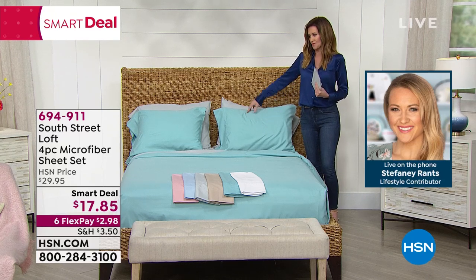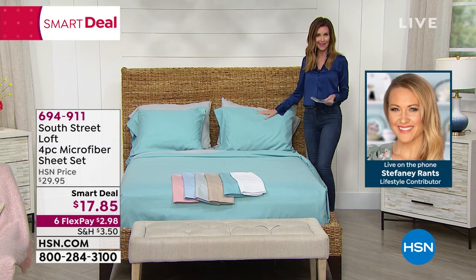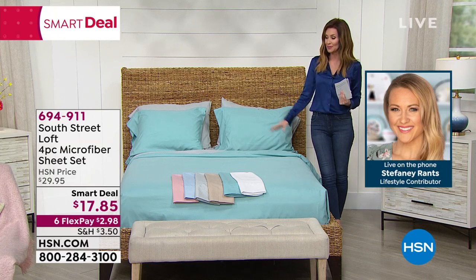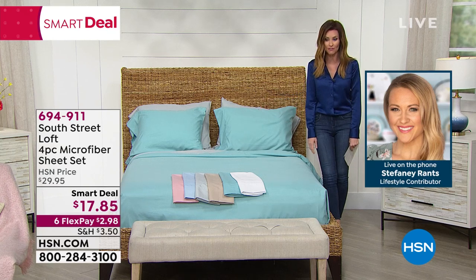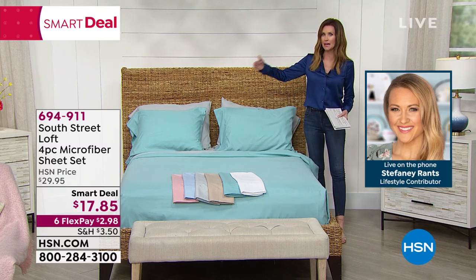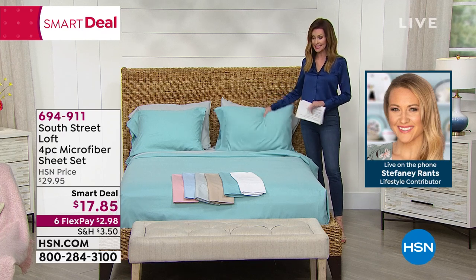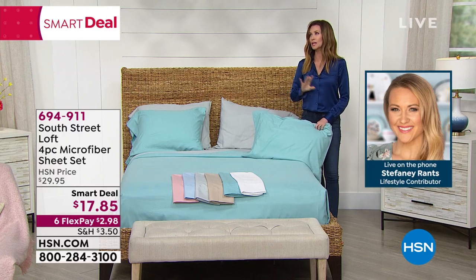I love my microfiber because it feels like silk on my face when I'm sleeping. I would pay $17.85 just for a pillowcase for how it babies my hair as well. This is exclusive at HSN — South Street Loft — the best price we have ever offered on a set of microfiber sheets at $17.85. That's not just for twin, then double for California King — you can get California King sheets, an entire set for $17.85.